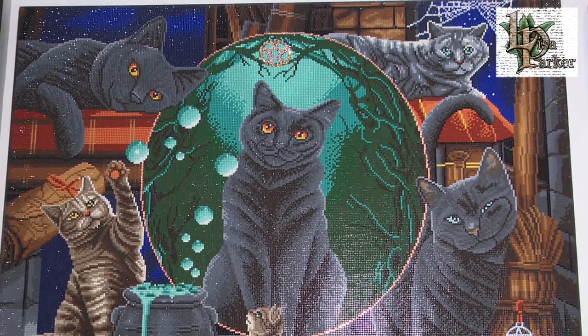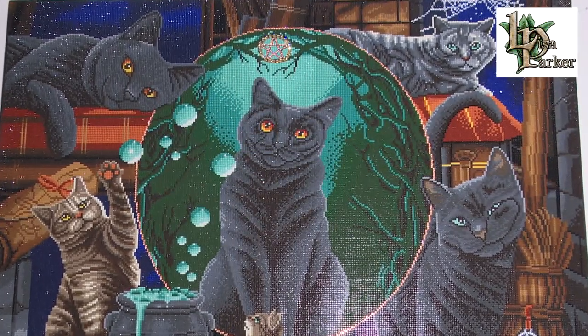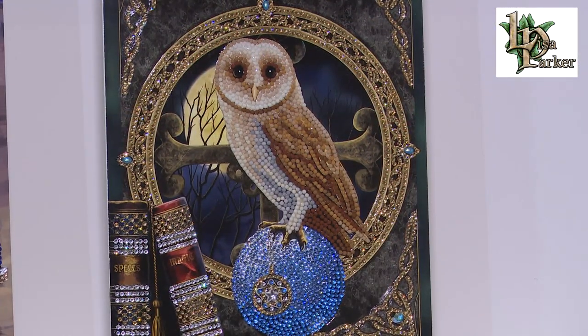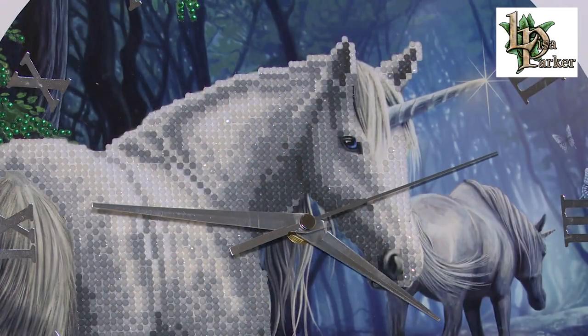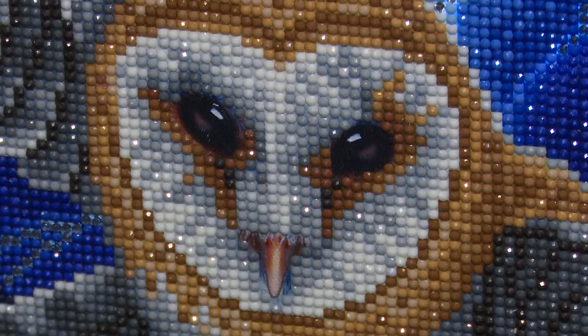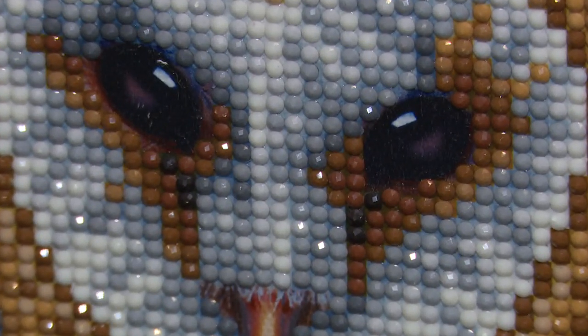The handle and double zip design makes it the perfect portable solution to store and carry all your crystals. We're so excited for our new collaboration with Lisa Parker. Lisa has an ability to romanticize wildlife, capturing its mystery and magic in a way like no other. Her unprecedented ability to instill a sense of awe and amazement through her artworks is what makes it so special.